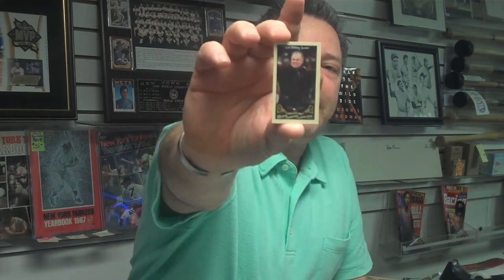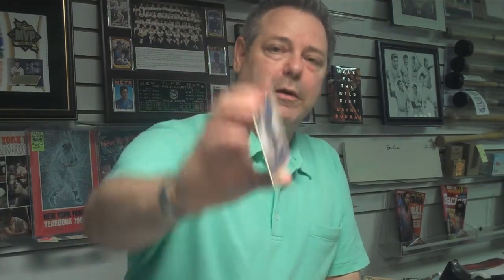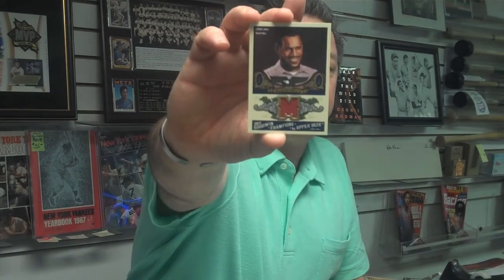Baseball Hall of Famer Ryne Sandberg, and that's one of the tobacco-sized cards. And a rookie football player, Mark Ingram, just drafted into the NFL by the New Orleans Saints. Baseball Hall of Famer Whitey Ford, donning his military gear. And we've got our first memorabilia card — a game-used jersey card of LeBron James.